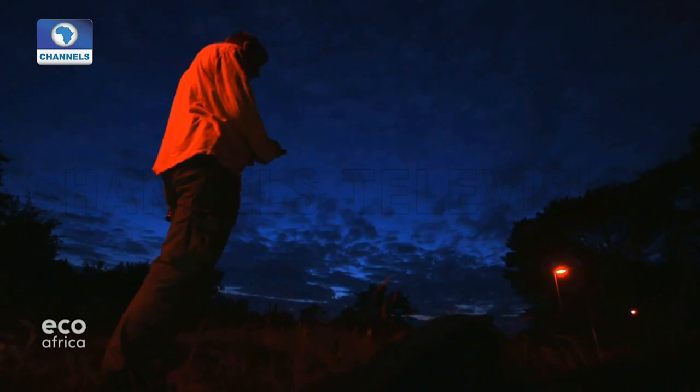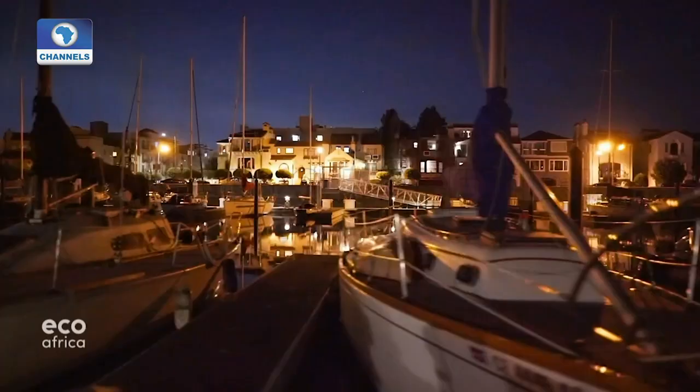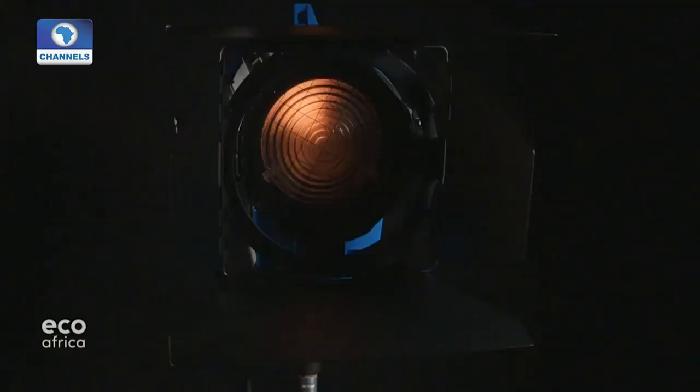The world over, brightness and luminosity are growing at a rate of two percent per year. As the night gets more illuminated, studies are linking light pollution to disrupted natural cycles, as well as mental health issues in humans.